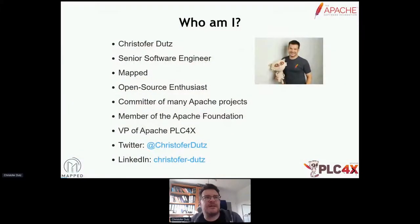First of all, who am I? My name is Christopher Dutz. I'm a senior software engineer at a company called Mapped. Sort of all of my time goes to open source projects. During the pandemic, this was actually quite cool, because while everybody was stuck at home didn't know what to do, I still didn't have enough time to do everything I wanted. All of this fun with open source has made me a committer in really a lot of Apache projects. I'm also a member of the foundation, and what honors me most is that I'm honored to serve as vice president of the Apache PLC4X top-level project. In this talk, I'll be explaining everything with a focus on this little project, because that was the idea I had, and it's a top-level project now.